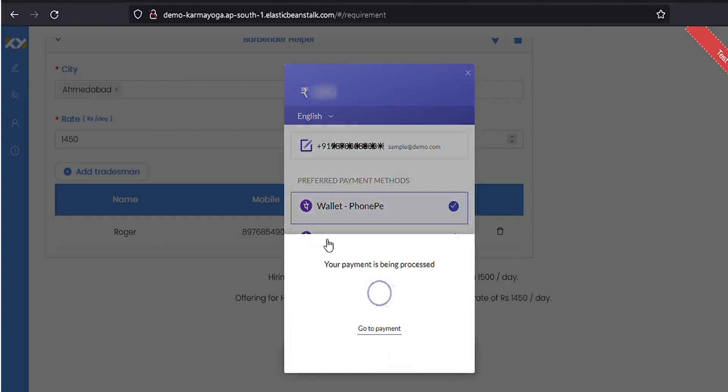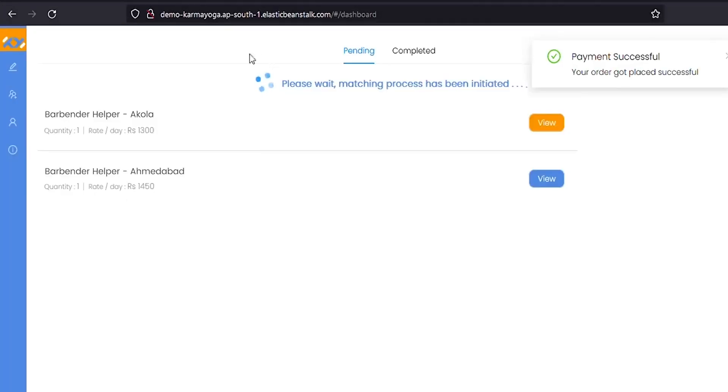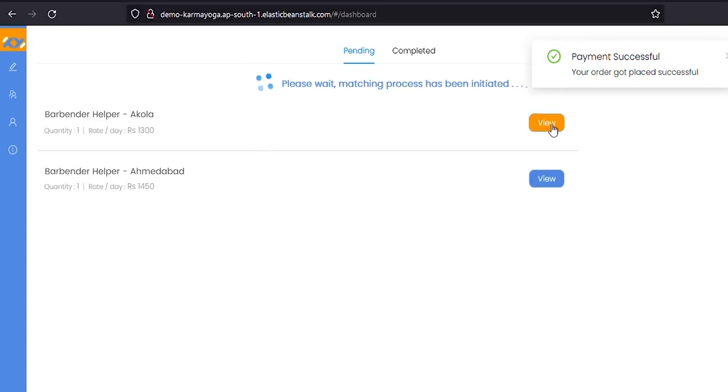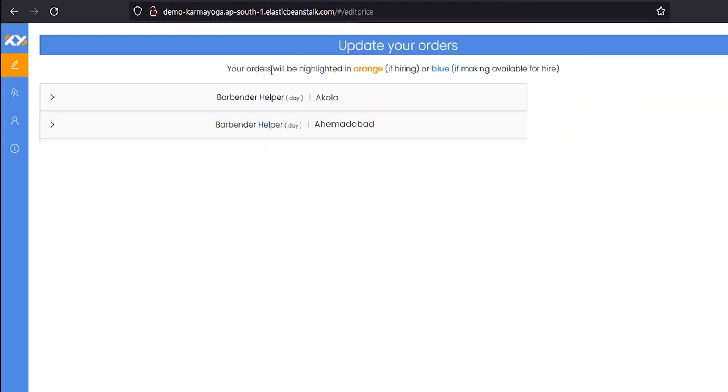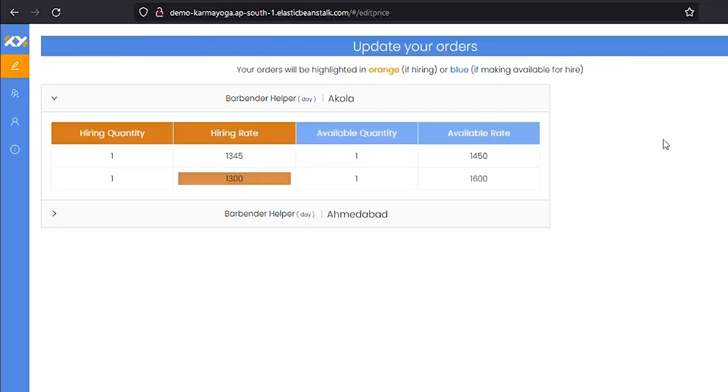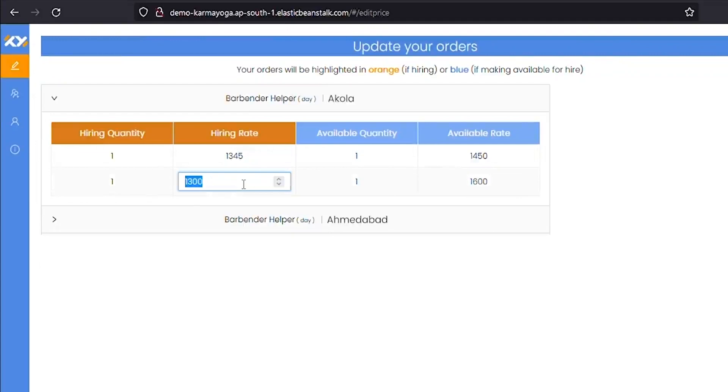Following this, your requirement will be posted. Even after making the posting, you can still change the rate offered by going to the matching page. You can click here or click on this view button. On the matching page, you will see the prices offered by your competitors in the same city. Considering this, you can change the rate by tapping on the highlighted price that is yours.